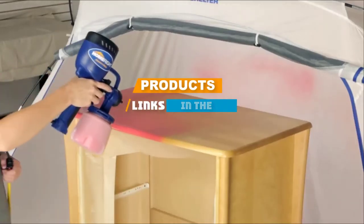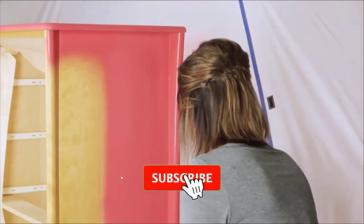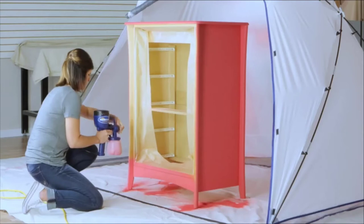We have included the links in the description below. If you are here for the first time on our channel, please subscribe and hit the bell button for the daily video notification. So without further ado, let's get started!